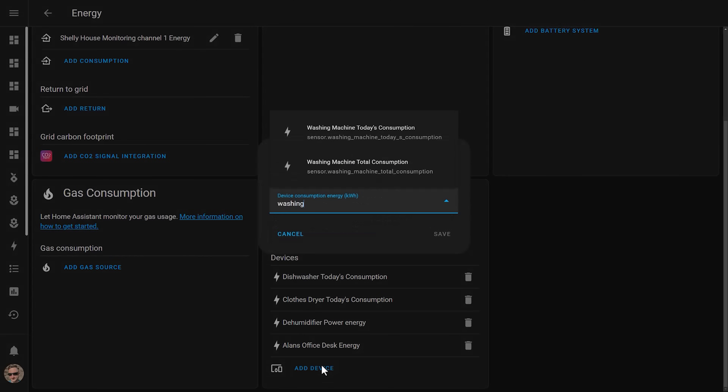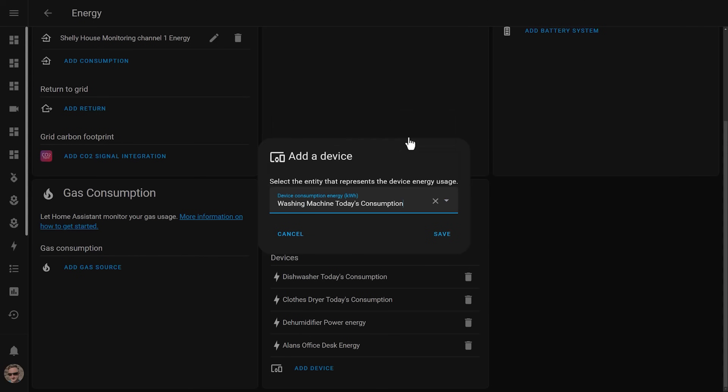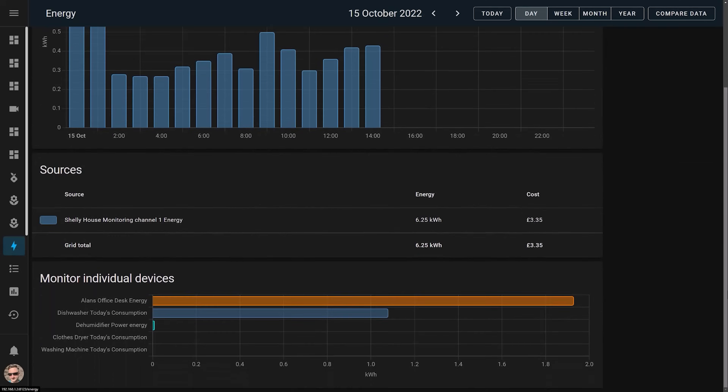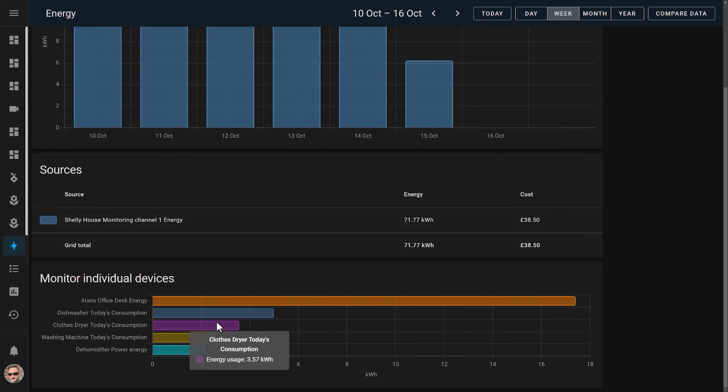Just once again make sure that you're selecting the correct energy measuring sensor from the list. Once you've added it, it may take a couple of hours to appear in the dashboard. And that's how you set up Home Energy Monitoring inside Home Assistant.